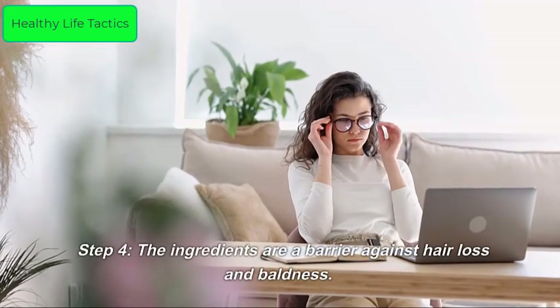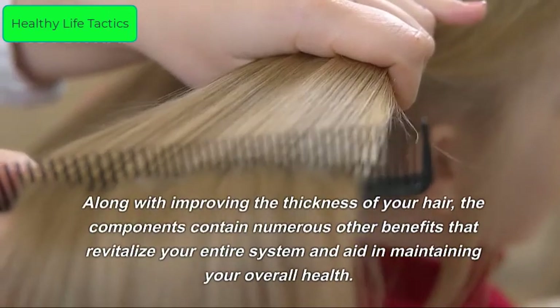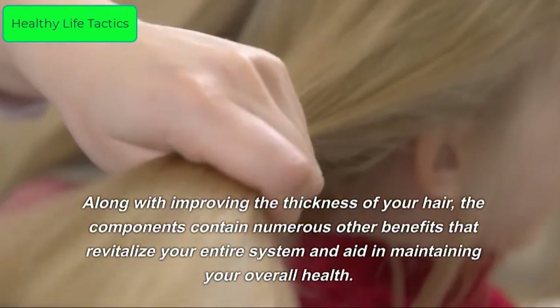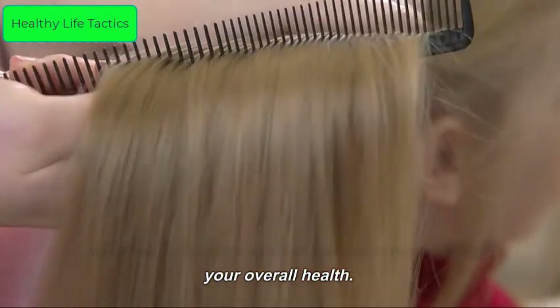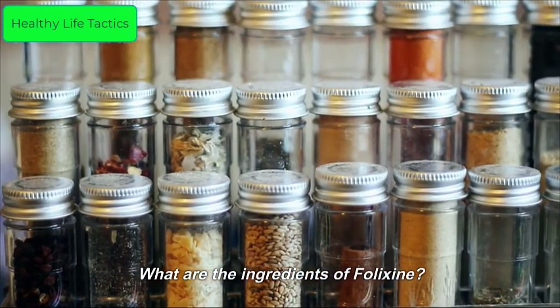Step 4: The ingredients act as a barrier against hair loss and baldness, along with improving the thickness of your hair. The components contain numerous other benefits that revitalize your entire system and aid in maintaining your overall health.